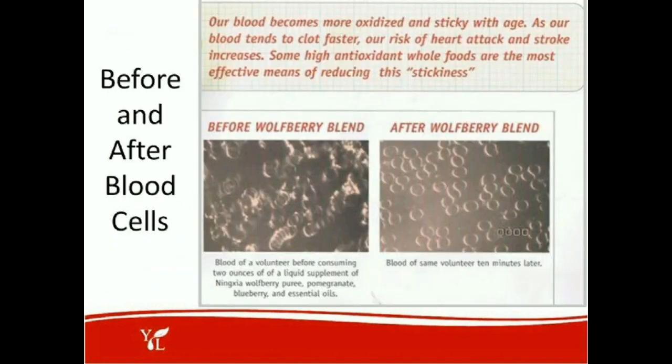Here is a before-and-after picture of blood cells. This is the blood of a volunteer before consuming two ounces of Ningxia Red — a puree of Ningxia Wolfberry with pomegranate juice, blueberry, and other essential oils and juices. Then, just 10 minutes later, look at the difference in the blood platelets — they're not sticking together anymore. This demonstrates the improvement in blood viscosity.